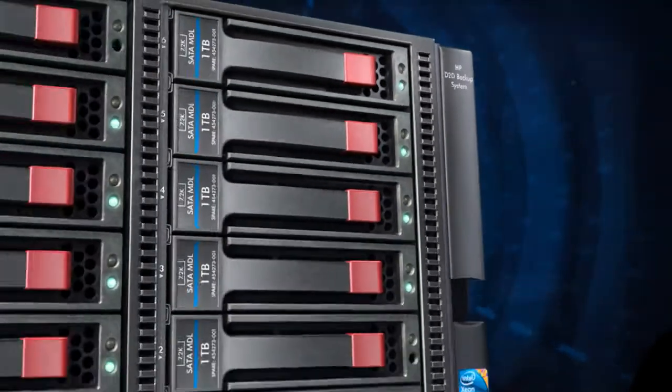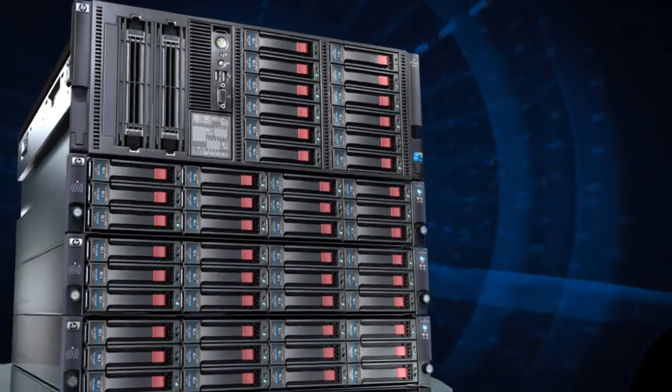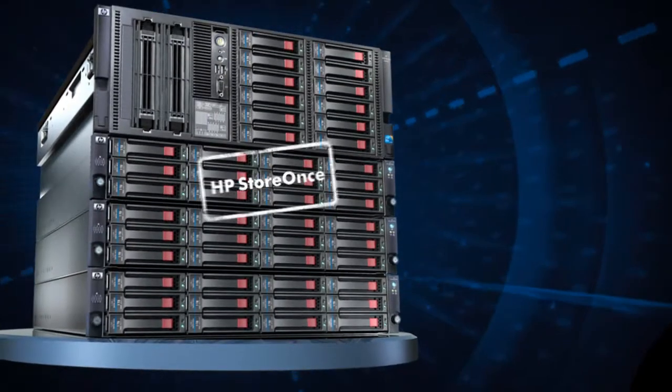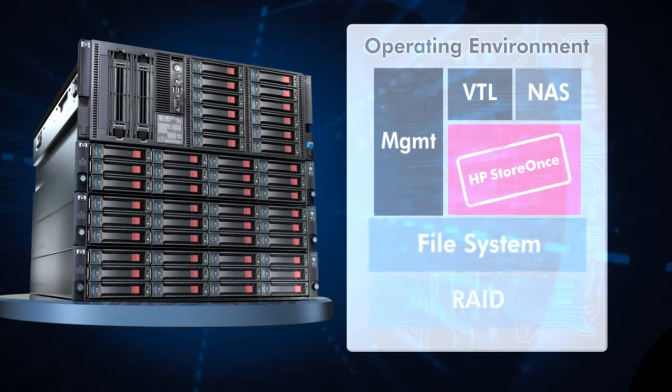HP's next-generation StoreOnce data deduplication technology redefines data deduplication and takes it to a new level of scalability and performance. By introducing a single deduplication engine across your organization, HP StoreOnce helps you control data growth, comply with industry regulations and keep data available to the business on demand.